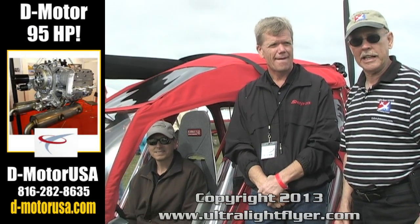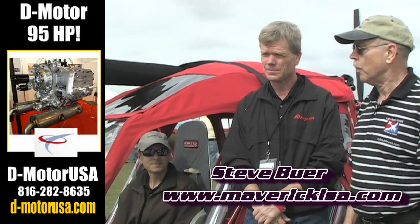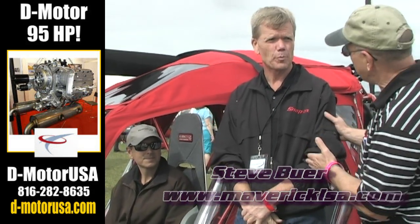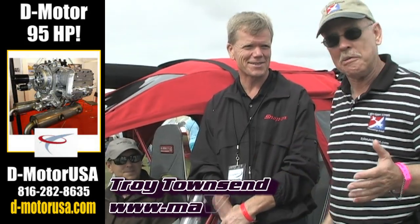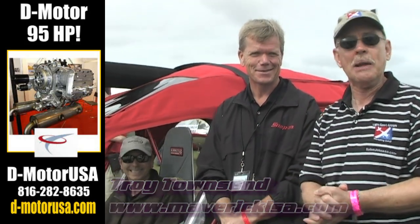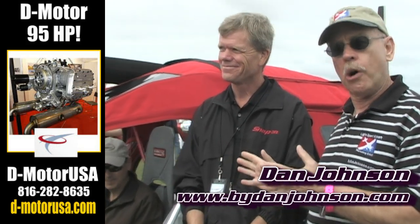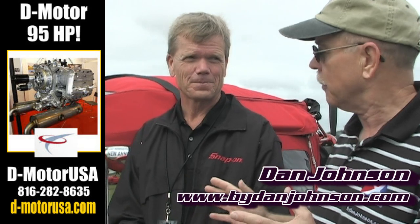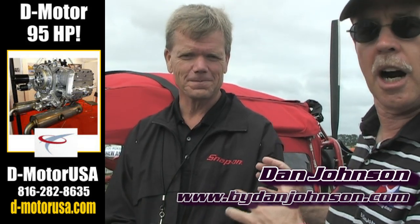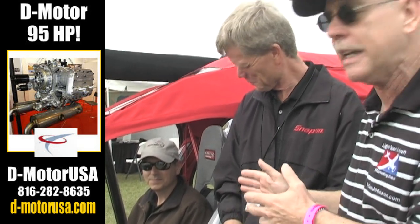We are here at Sebring 2013 and it's the third day of the show. The sun's starting to come out a little bit again. We're getting a chance to talk with Steve Bauer and Troy Townsend. We want to talk to both gentlemen because we discovered that Steve is kind of the car expert and Troy is an expert on a lot of it, but he does all the flying.